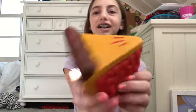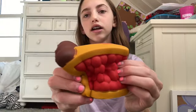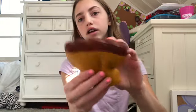The first squishy I got is this big giant cherry pie. It smells like toilet cleaner, but it's really soft and super slow rising.